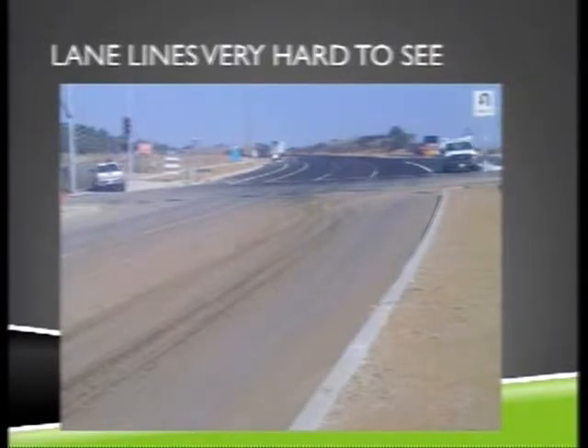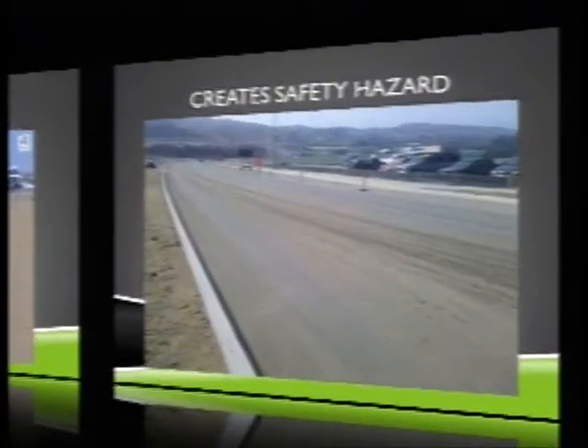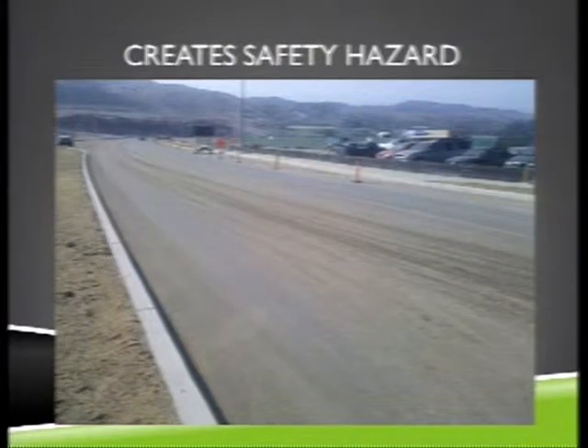If you're driving down the road and all of a sudden you don't know what lane you're in, we all know what can happen. This particular instance happened over a weekend, and there was a CHP report telling us there were a couple of minor accidents involved. This is something you need to report and take very seriously — get it cleaned up immediately.